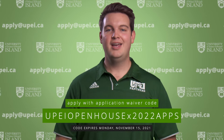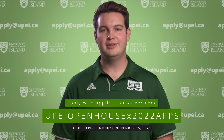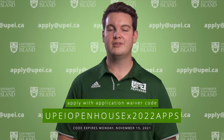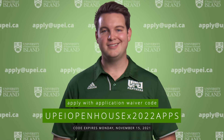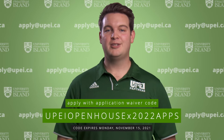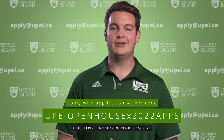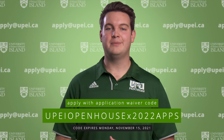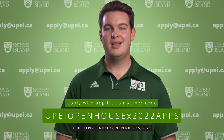Again, welcome to UPEI! Thank you so much for joining us today for this virtual open house event. We hope you learned something new about UPEI and are excited to start classes next September. If you have any questions at all you can reach out to our First Year Advisement and Recruitment Office at apply@upei.ca. If you happen to be on campus we're on the fourth floor of Dalton Hall. At the bottom of the screen you should see the application waiver code — be sure to include that code at the end of your application so that you can have your application fee waived. Thanks again and hope to see you all on campus soon.